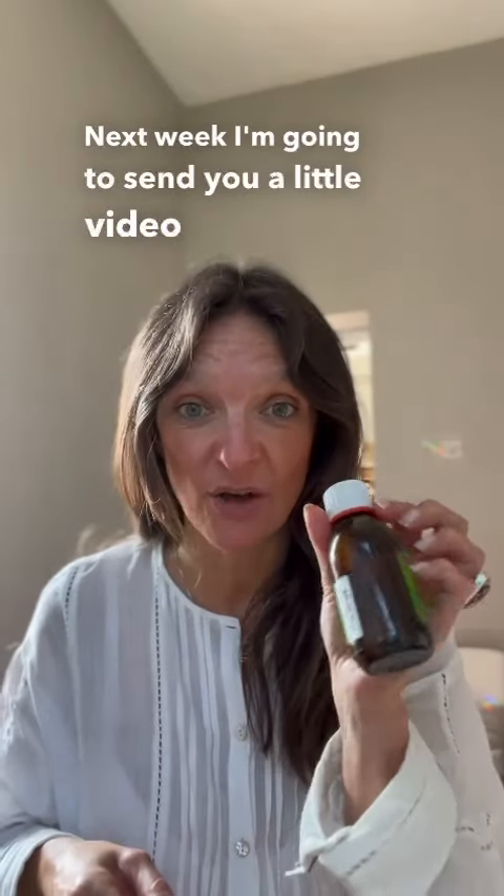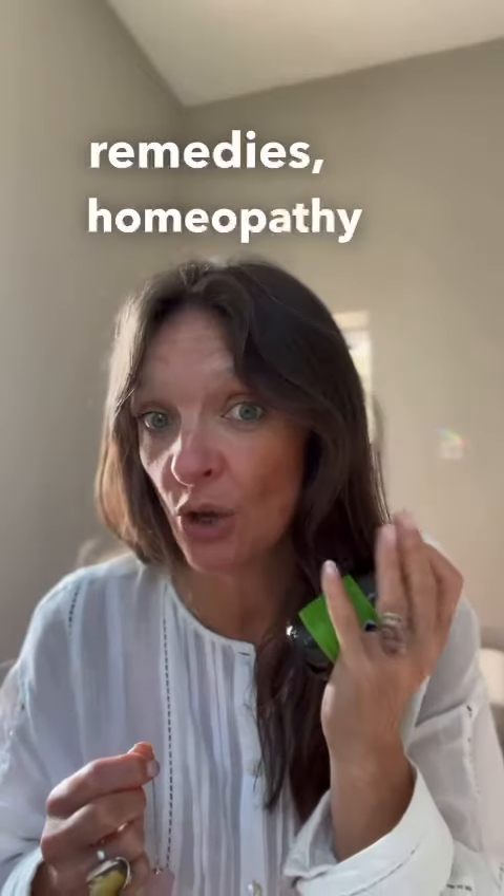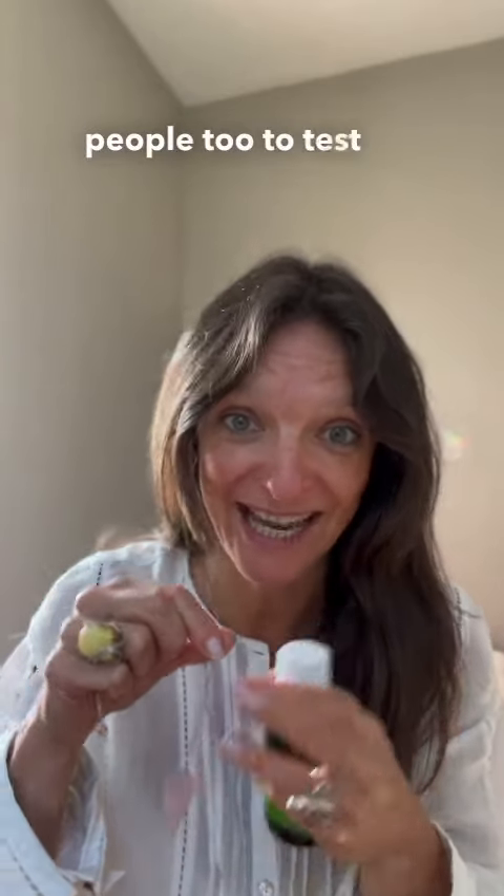Next week, I'm going to send you a little video on how to use your pendulum to test yourself for your herbal remedies, homeopathy, or your vitamins and minerals. You can also use this with other people too to test them.